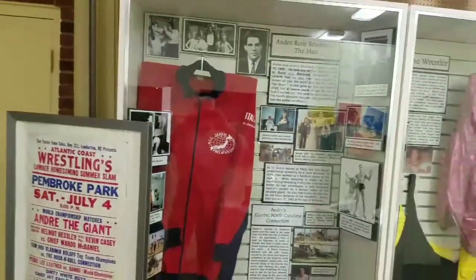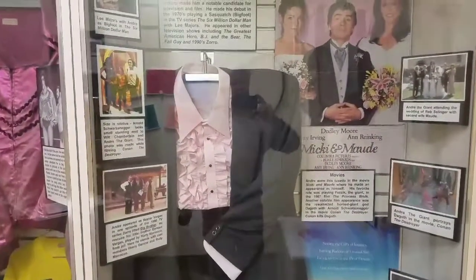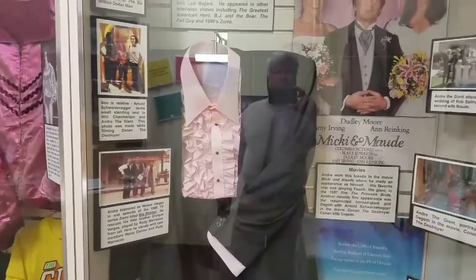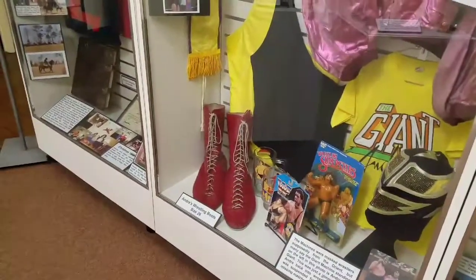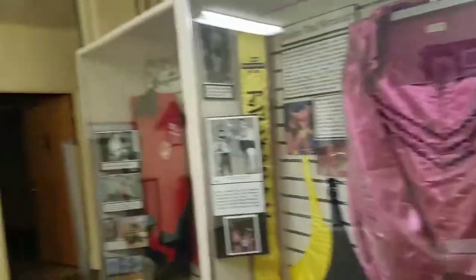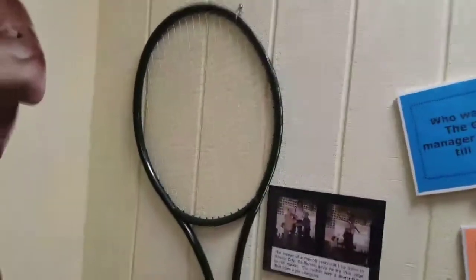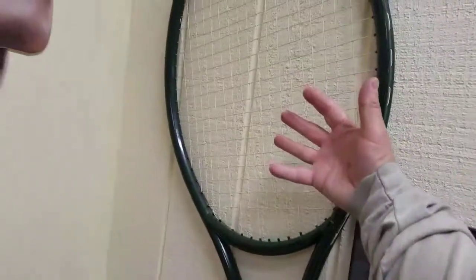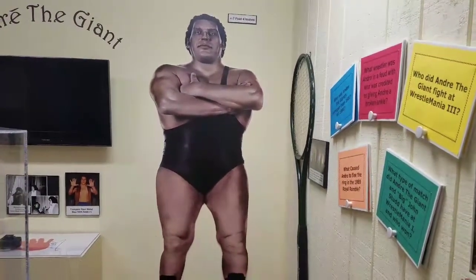One of his jackets that he wore — it is huge. Some of his wrestling clothes. There's a tuxedo that he wore when he played in the movie Mickey and Maude. You might also remember him from The Princess Bride — one of my favorite movies. Look at those big wrestling boots. Apparently he liked to play tennis, and that is the biggest racket I've ever seen in my life. He was over seven feet tall and 550 pounds — one huge man.